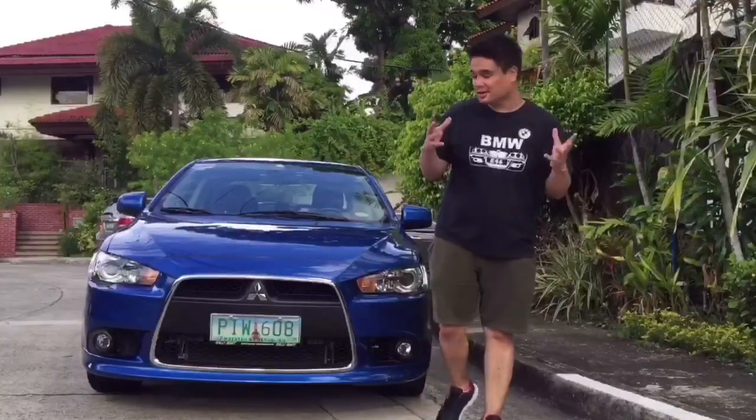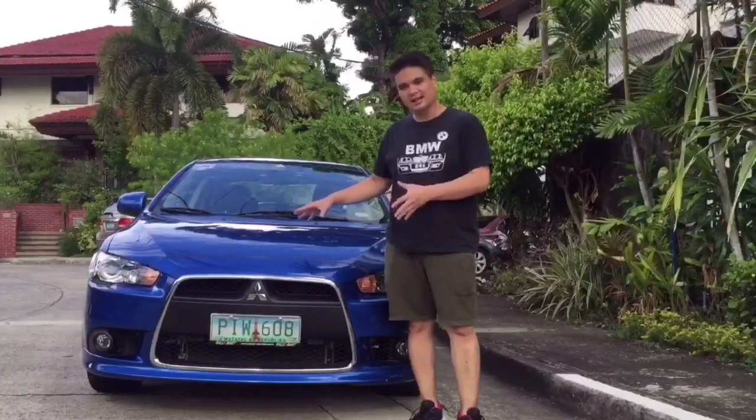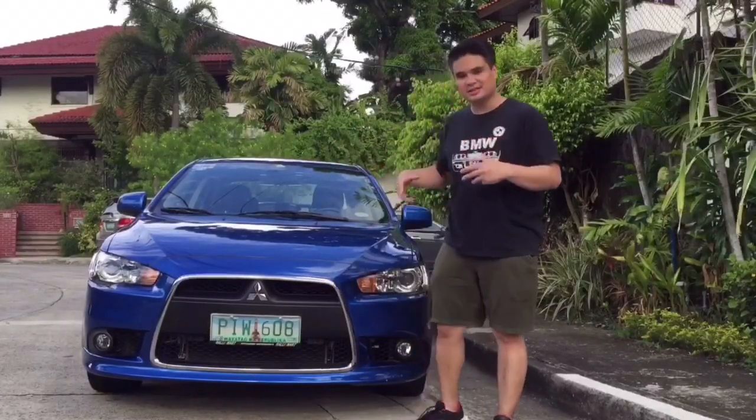Hi guys. So today we're going to do another car review. We have a 2012 Mitsubishi Lancer GTA. This is the top variant Lancer from 2008 to 2014 here in the Philippines. We're going to take a look at the exterior, then the interior, the engine, and then we're going to do a test drive after.